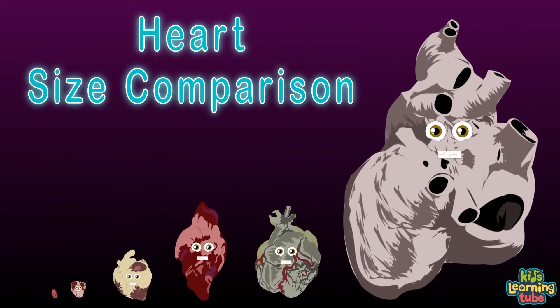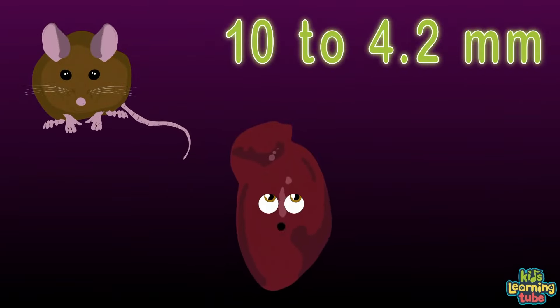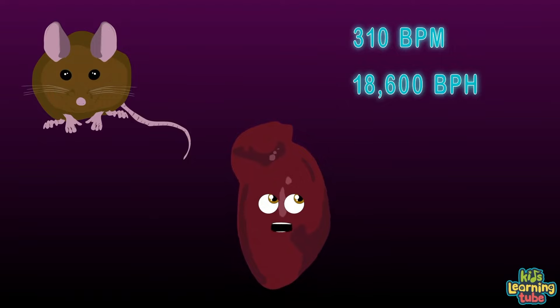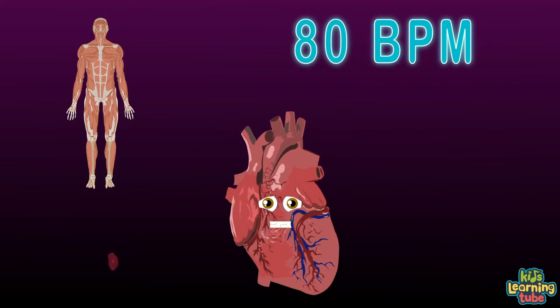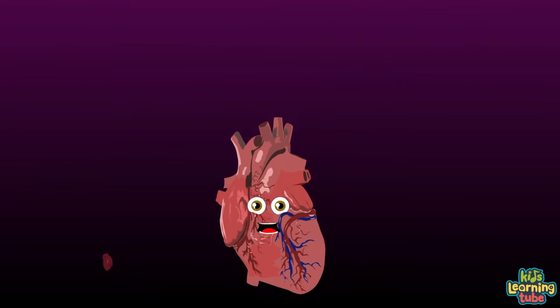This is a heart-size comparison of animals in this world. We'll start with a mouse and end at a blue whale — each heart has to beat all day long. I'm a mouse heart with dimensions of 10 to 4.2 millimeters — that's roughly a sixteenth of an inch. My heart rate is 310 to 840 beats per minute. 310 beats per minute is 18,600 beats per hour, 446,000 beats per day. The adult human heart is about the size of a fist, about 11 ounces in weight, and beats an average of 80 times per minute — that's 115,000 times a day or 42 million times a year.